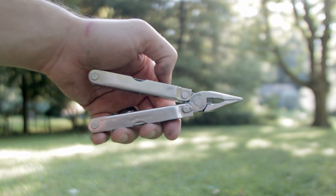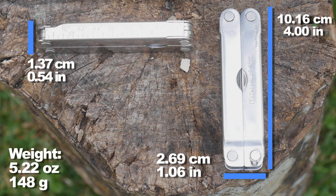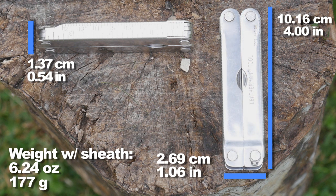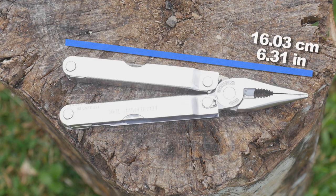Let's look at some basic dimensions while we all ponder our career trajectories. Closed dimensions: the weight, length, thickness, and then the length fully opened with the pliers.